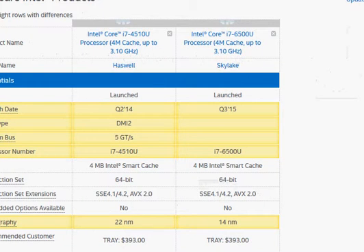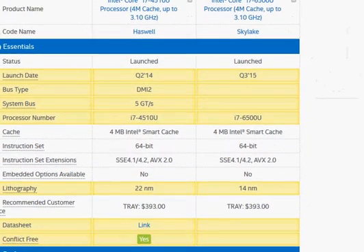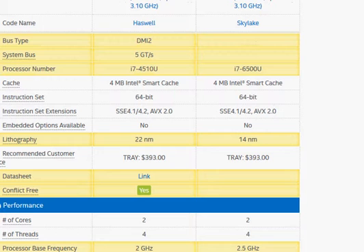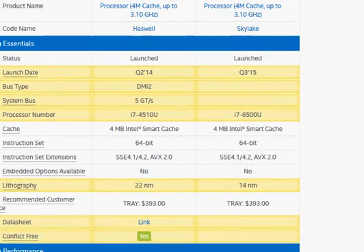So Skylake at this point is looking slightly better, and if you have a choice and your notebooks are priced similarly, you may want to go with the Skylake one. Intel has kept the launch prices the same for the 4510U and 6500U, and given that they bumped up the clock frequency while keeping the price the same, that's a good sign for customers.